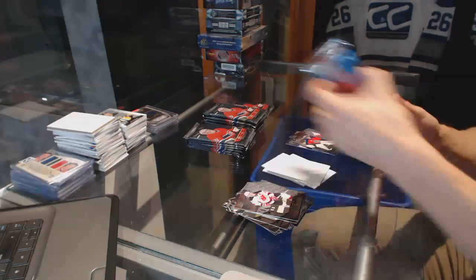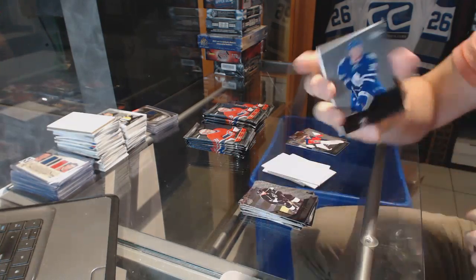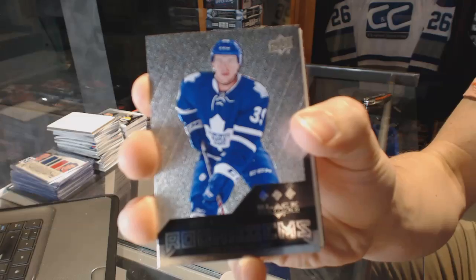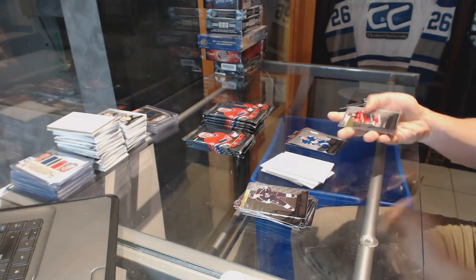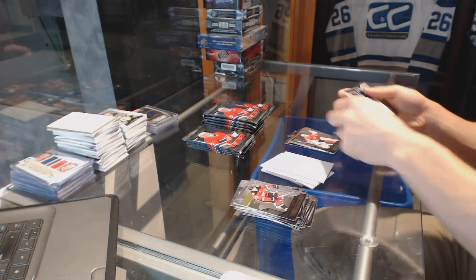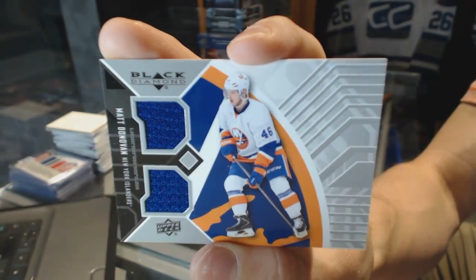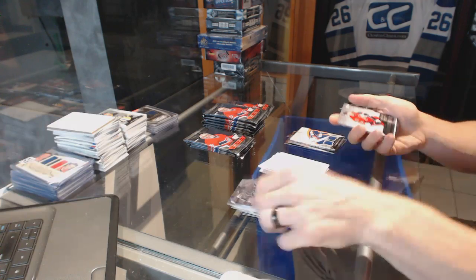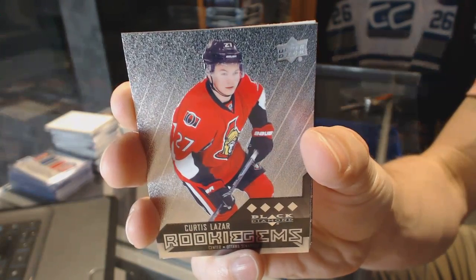Double diamond for the Panthers — Roberto Luongo. Triple diamond rookie for the Toronto Maple Leafs — Greg McKegg. Double diamond for the Hawks — Corey Crawford, and a dual jersey for the New York Islanders — Matt Donovan. Quad diamond rookie for the Ottawa Senators — Curtis Lazar.